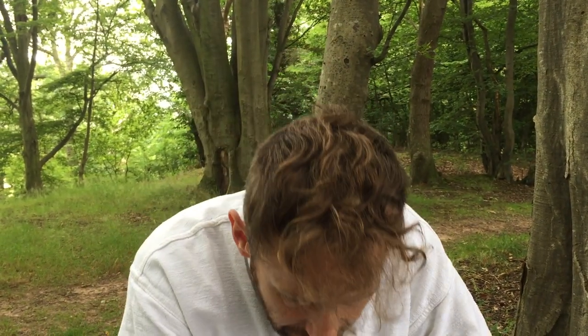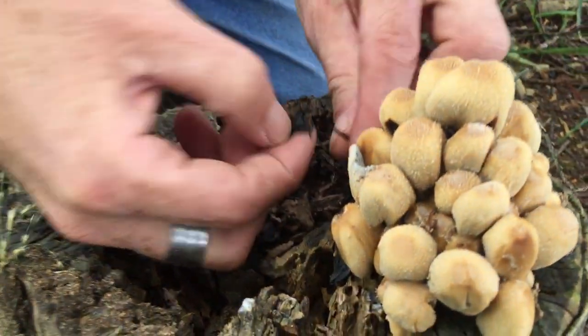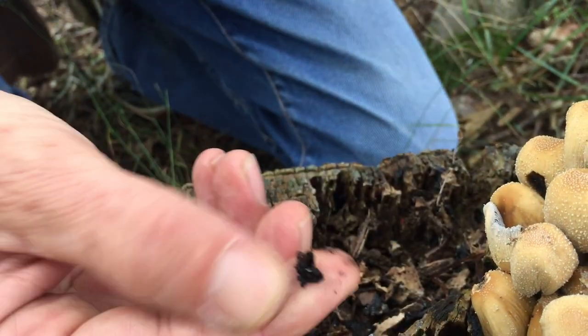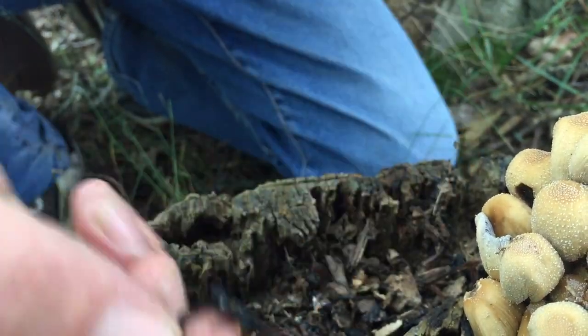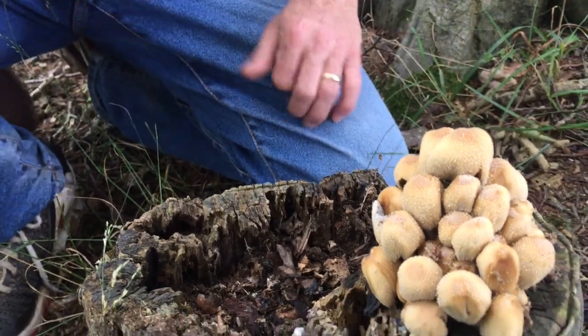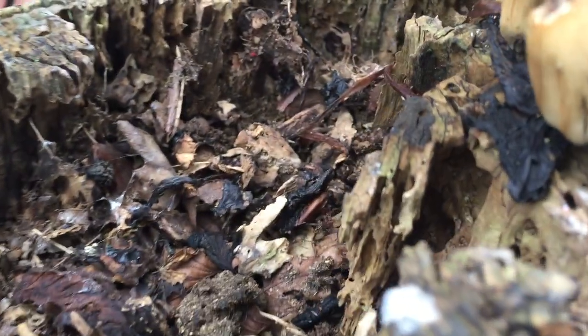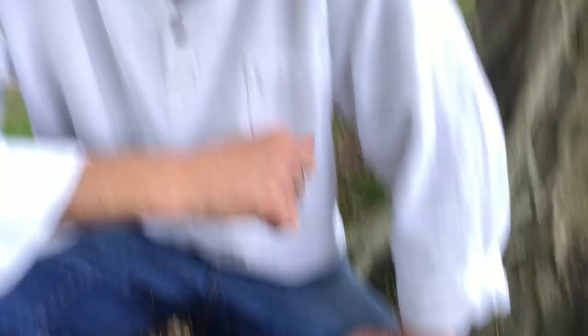It's an ink cap though, so some of these ones under here have already started to deliquesce — or these are old ones that have deliquesce or melted into ink, which is a usable ink if you get enough of them. At that stage I've never eaten them, although I've been told that the ink can be used to dye things that you're eating, so it's like a vegan alternative to squid ink.